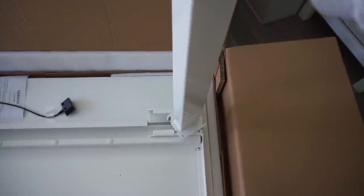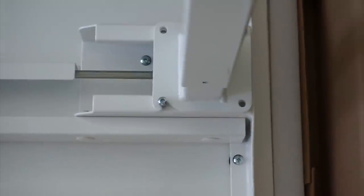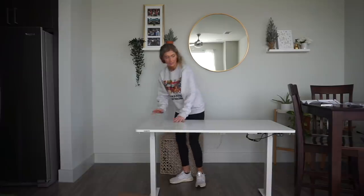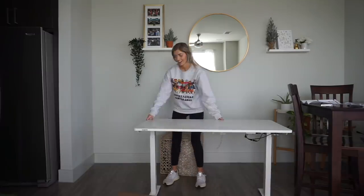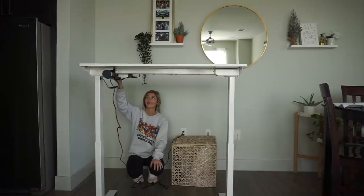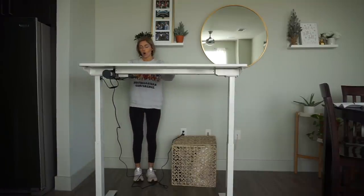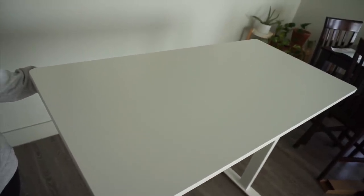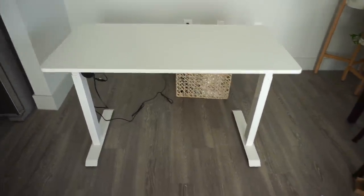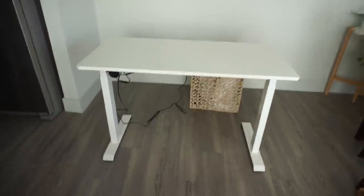So I just stuck this leg on here and then you just twist it into place like that. Here it is — I think it is so pretty and just minimal. Oh, that is so tall. Now I'm just gonna need a chair to go with it. But yeah I'm very excited about this, so thank you Flexi Spot. I'll leave their website in the description box if anyone wants to check them out.